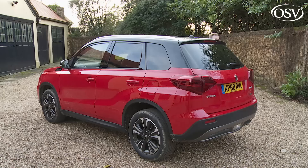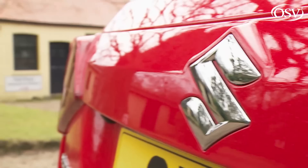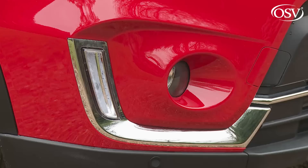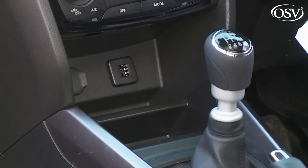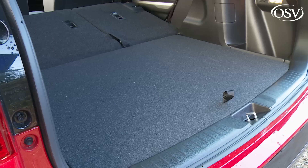Even the most affordable one-litre SZ4 variant gets alloy wheels of at least 16 inches, silver roof rails, front fog lamps, climate-controlled air conditioning with a pollen filter, cruise control with a speed limiter, electric mirrors, alarm immobiliser, front and rear electric windows, and a four-speaker CD stereo with Bluetooth, USB input and steering wheel controls. The only really key item missing is a proper spare wheel, though that does free up extra space below the adjustable boot floor.